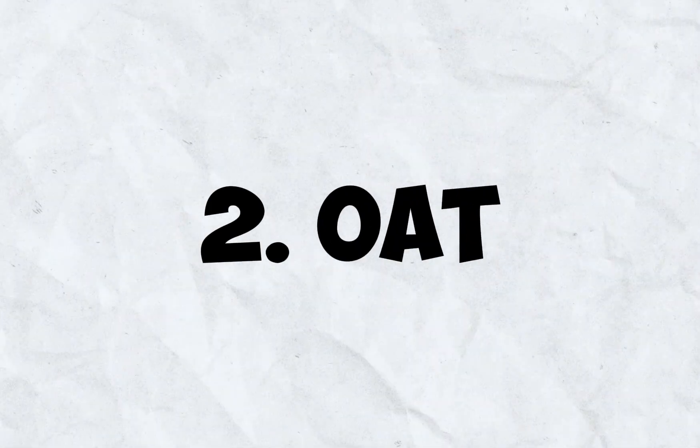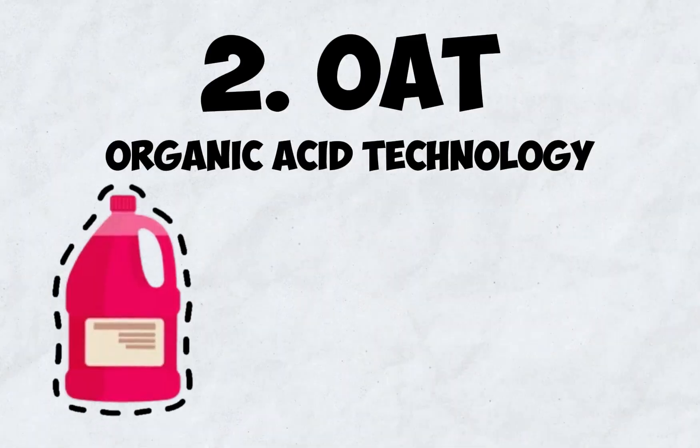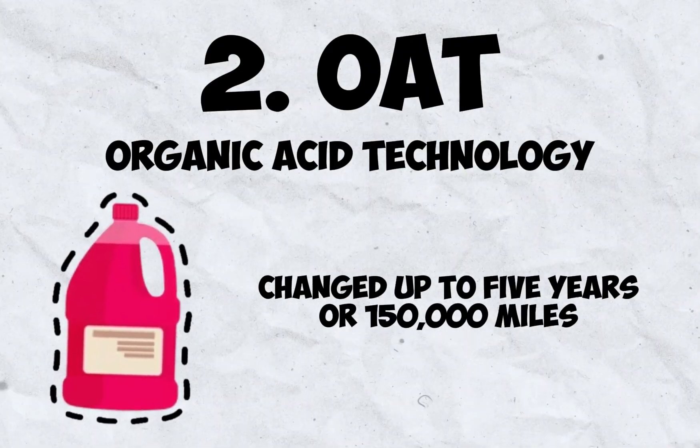Next is OAT, or Organic Acid Technology. Usually orange, red, or pink, it's designed for modern engines with more aluminum parts and lasts much longer — up to five years or 150,000 miles.